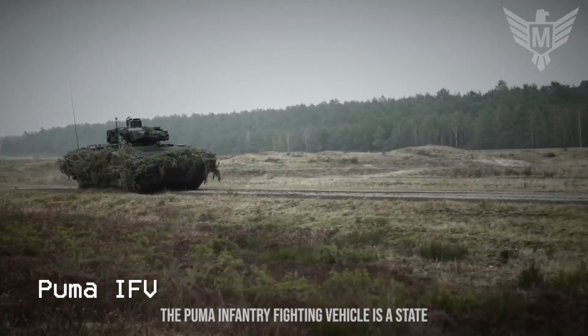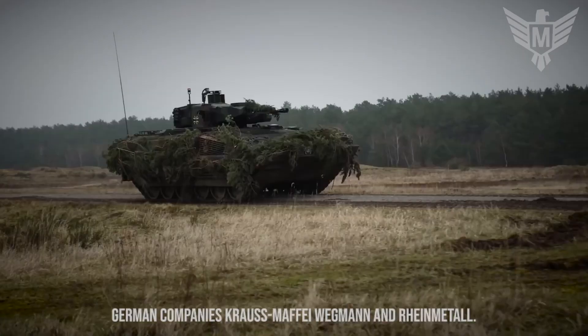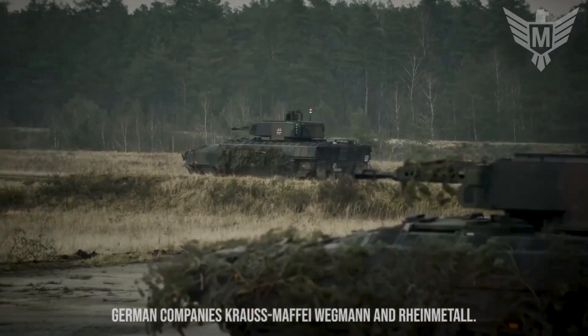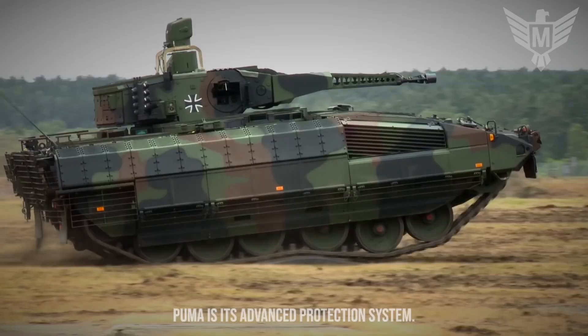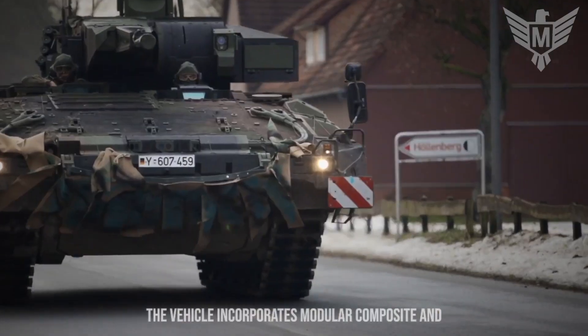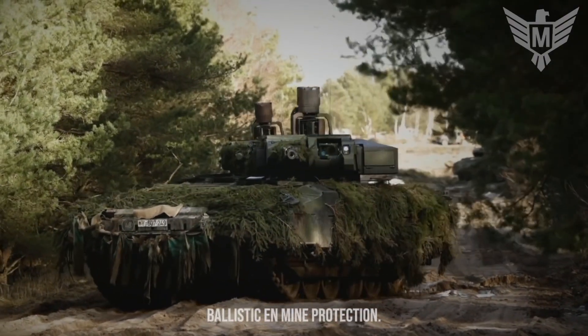The Puma infantry fighting vehicle is a state-of-the-art armored vehicle developed by the German companies Krauss-Maffei Wegmann and Rheinmetall. One of the key features of the Puma is its advanced protection system. The vehicle incorporates modular composite and ceramic armor, providing high levels of ballistic and mine protection.